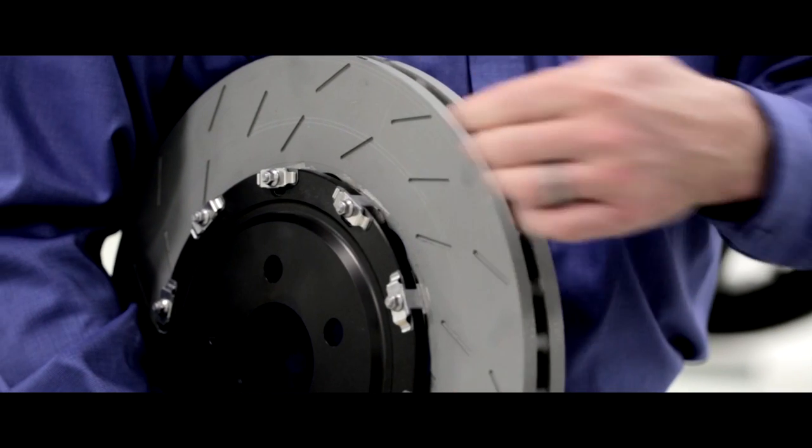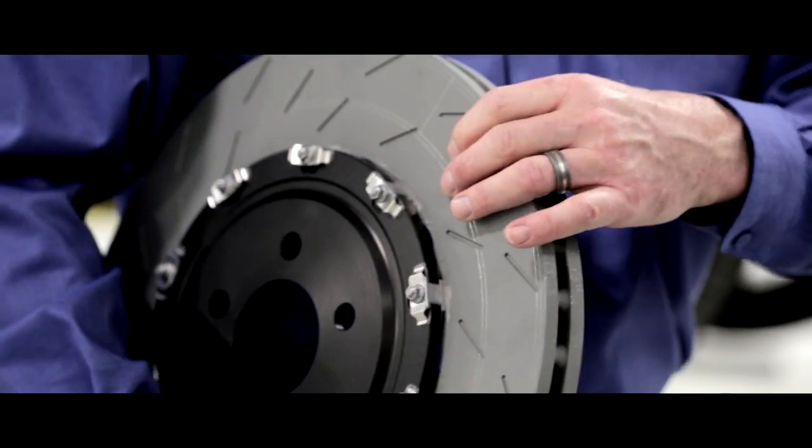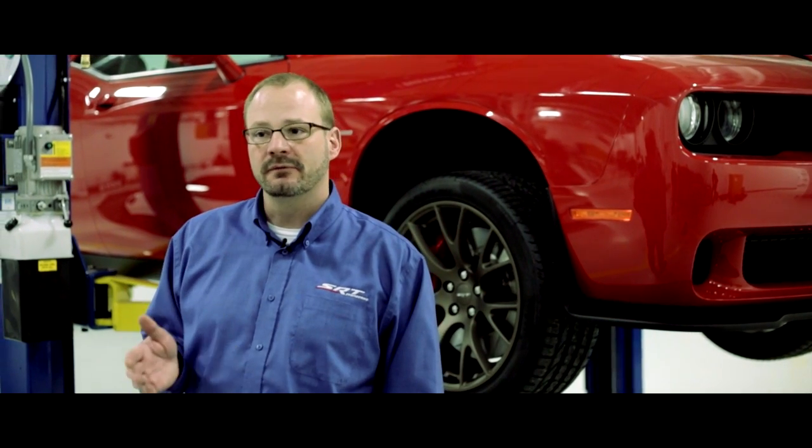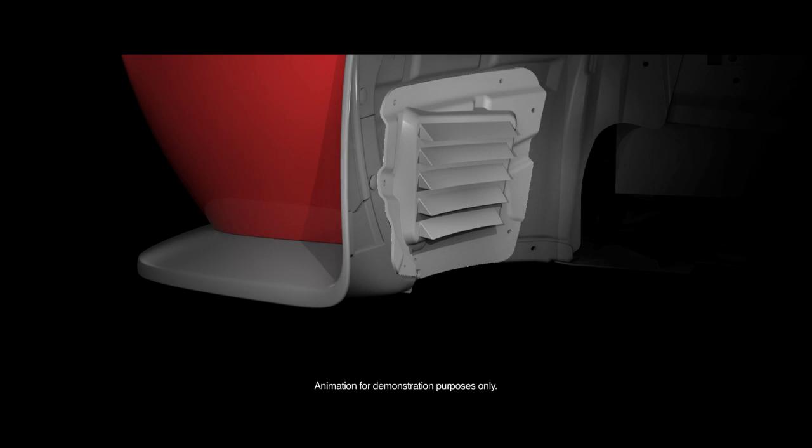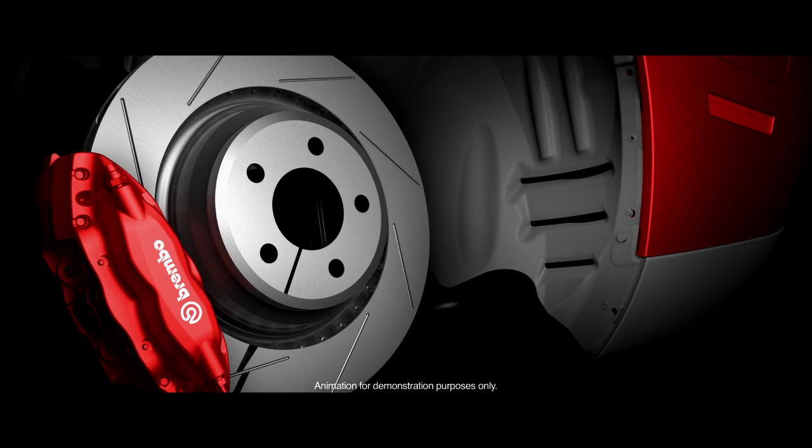That increases our fade resistance, it keeps the pad clean, and we found that that one optimizes everything that we were looking for in the rotor for performance. The bodywork features ducting to deliver fresh air to help keep these massive brakes cooled.